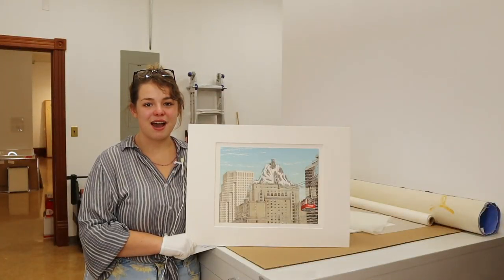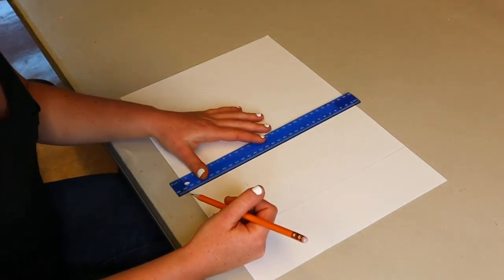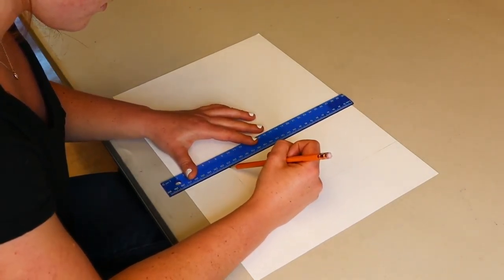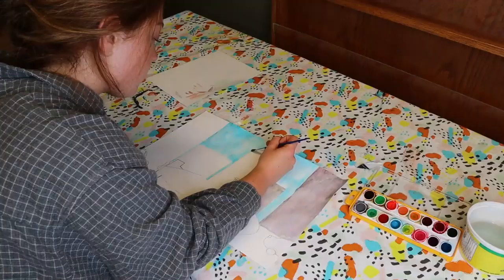Now let's go back to Abby who's creating her own artwork inspired by this print. Hello, my name is Abby and I'm a student at Gallery 2. Feeling inspired by Kenneth Pattern's piece in our permanent collection, today I will be recreating my own piece that has the same idea of contrasting two very different things and putting them into one piece.